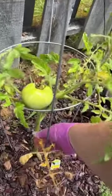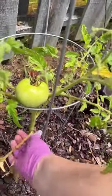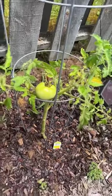This tomato plant is not looking too good. I'm going to go ahead and take off this bottom one right here to try to give some more nutrients to the rest of the plant.